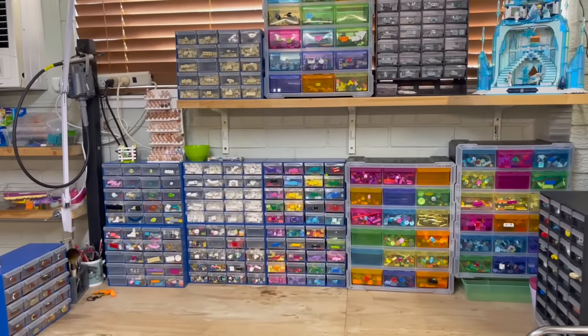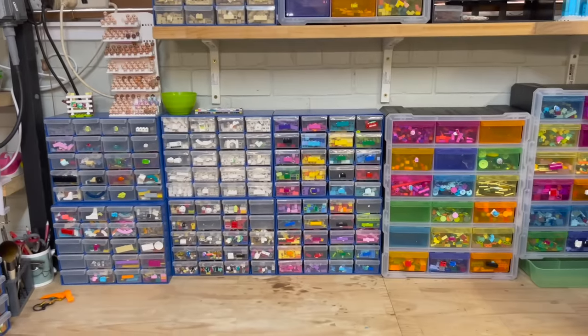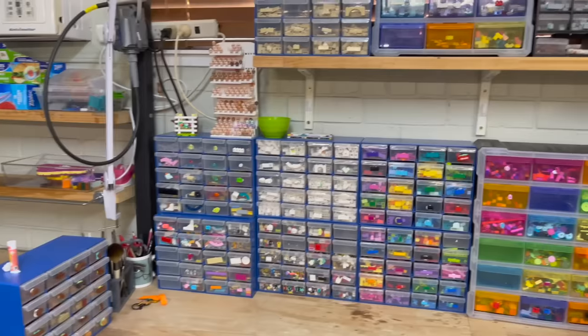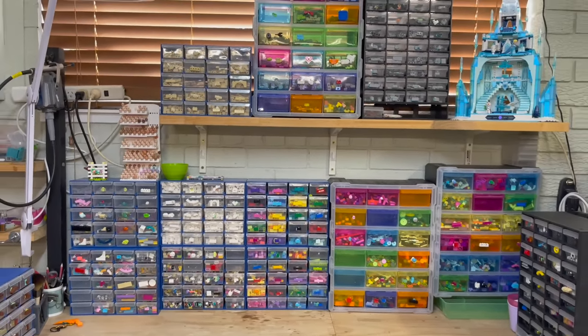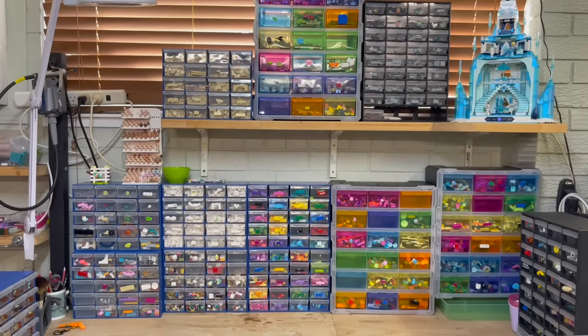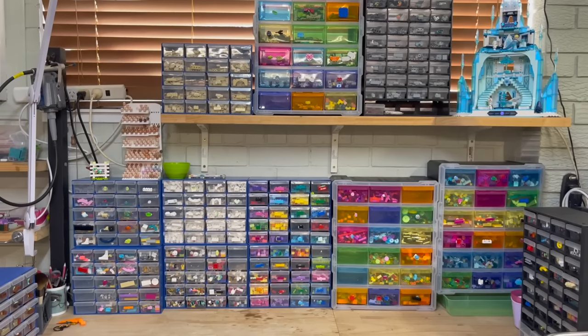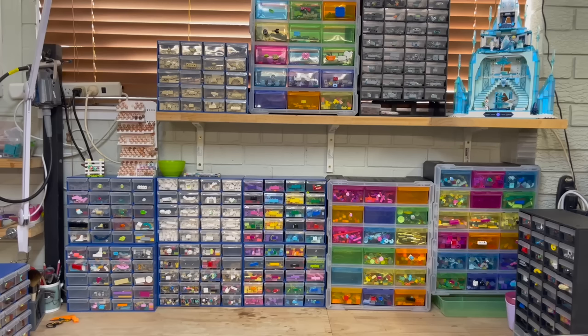Let me know if you'd like to see more about how I sort these pieces when I break down sets. Everybody has their own system and this one is working for me at the moment - I'm sure there are more logical ways to sort, but this is how I do it. I hope you enjoyed the room tour. It's never going to look this clean and free of dead ants and daddy long legs again, but I'll enjoy it until they start to build up. See you in the next video - bye!